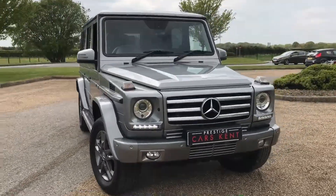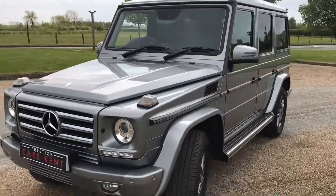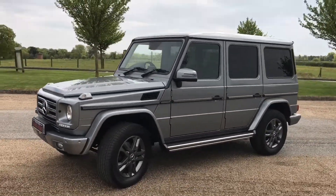Hello everyone, it's Sam at Prestige Cars Kent. Today we have to sell this extremely well-specced Mercedes G350.